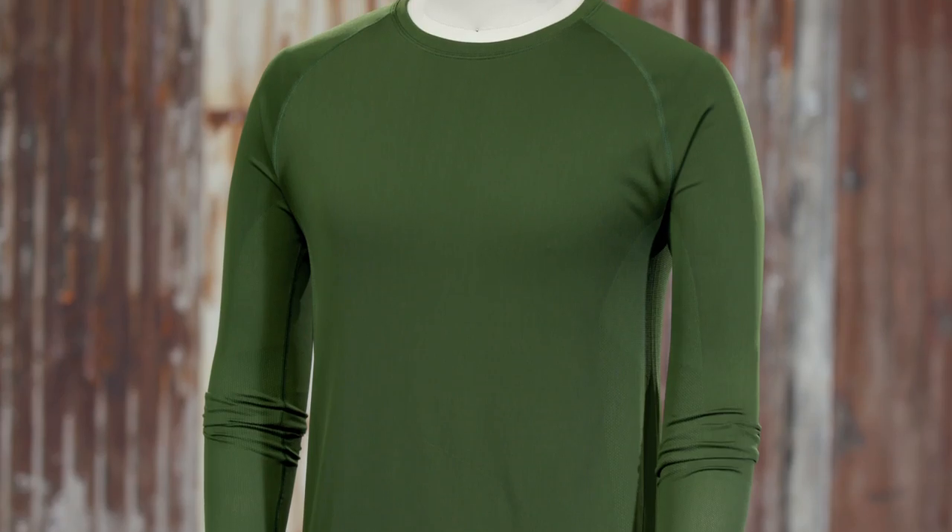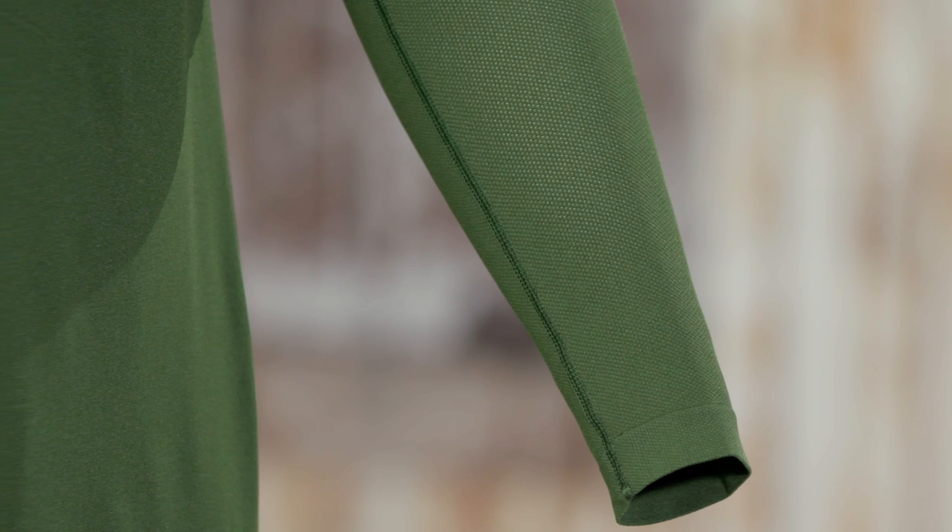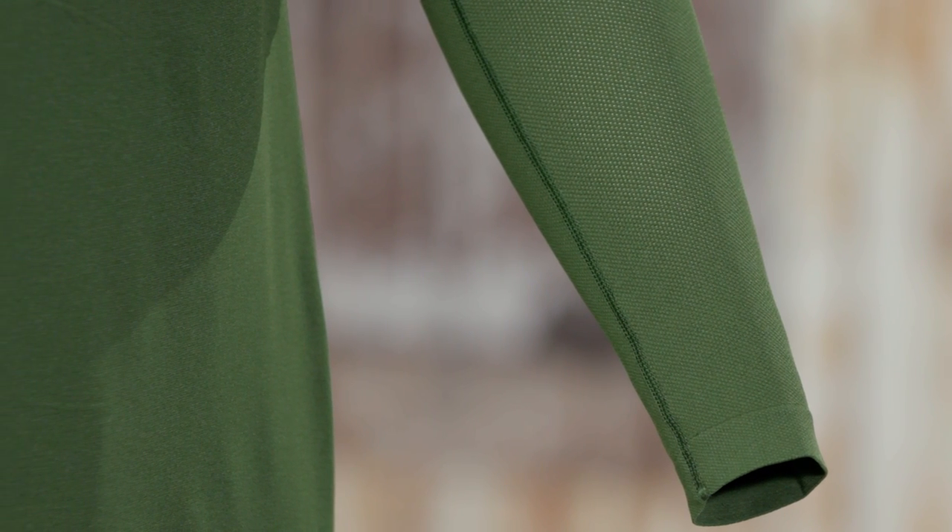Altogether, this gender-specific body mapping will help regulate temperatures and allow it to dry faster for those longer runs. Extended cuffs on the long sleeve shirt provide a tapered fit through the forearms.